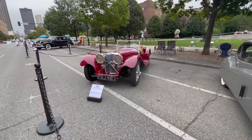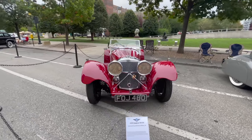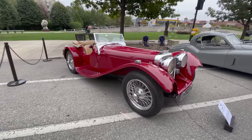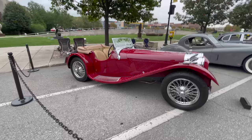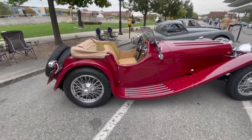A little confused as to why there's a Daimler Dart in this class. This is a 1939 Jaguar SS.